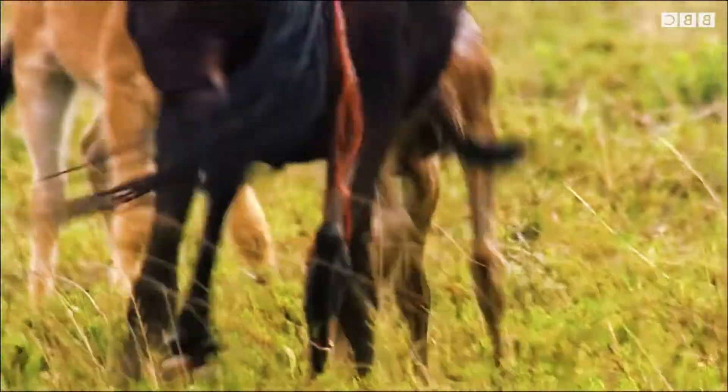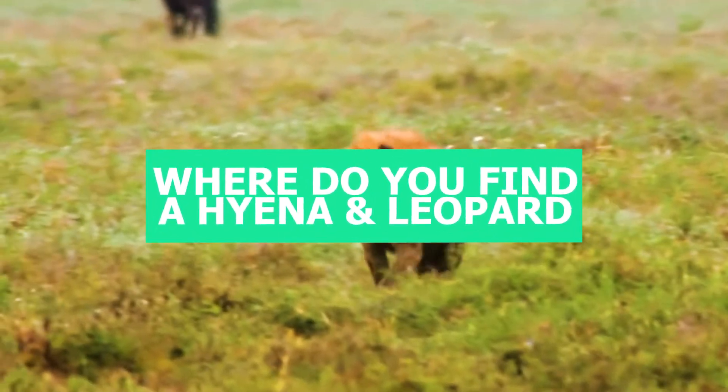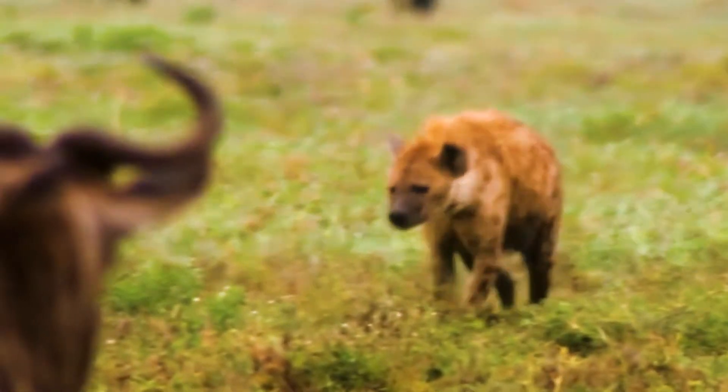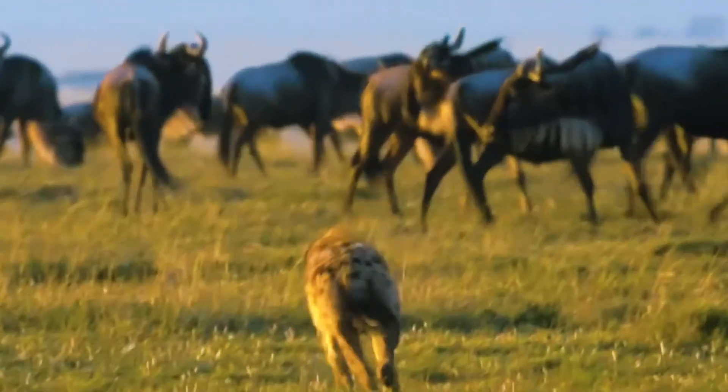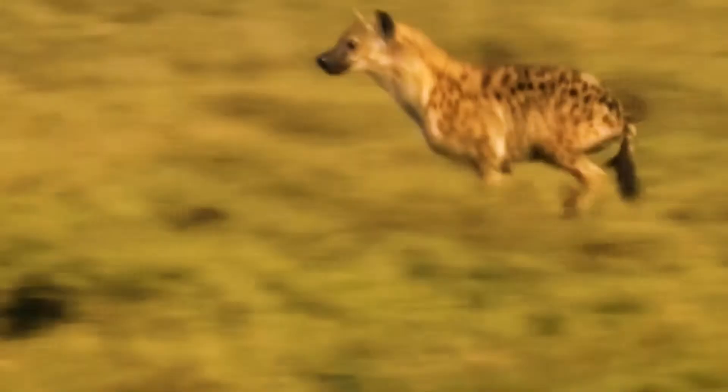The different types of hyenas are found in different places. The striped hyena is found in North Africa and some parts of the Middle East. The brown hyena is found only in southern Africa, in the Namib and Kalahari deserts. Aardwolves are found in Zambia, Mozambique, and Angola.